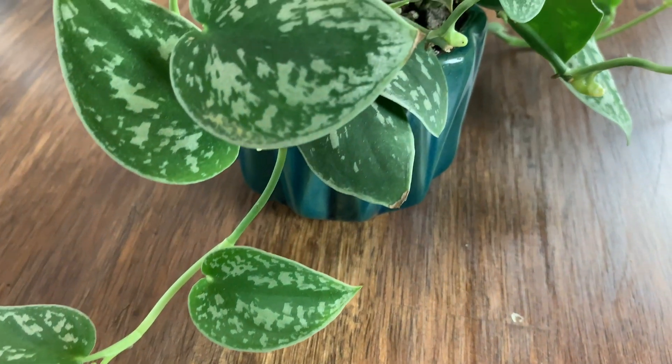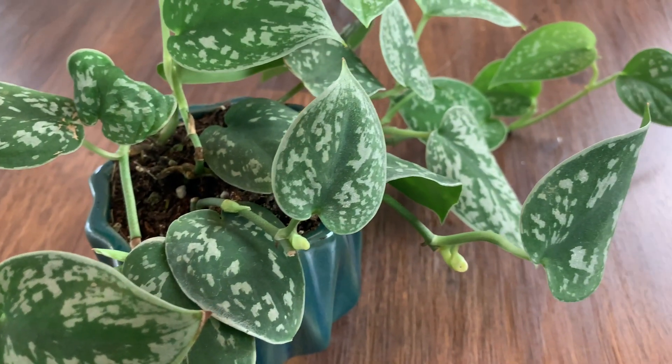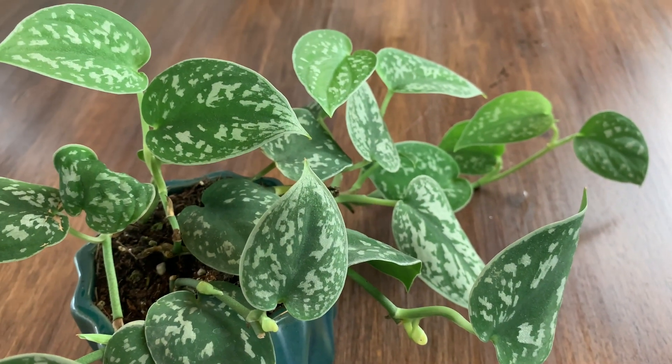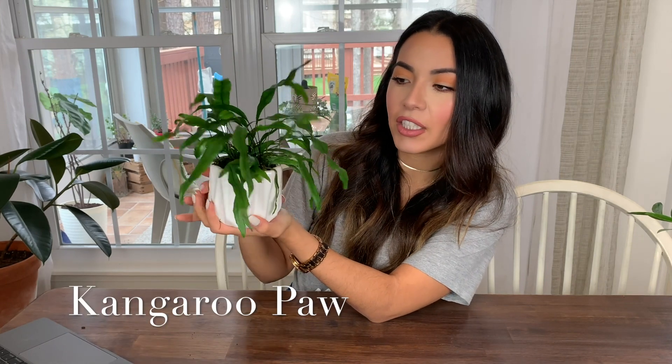The pothos is very rewarding — most likely it will survive, and I feel like it's been rewarding because it keeps growing and I haven't done much for it. It is going to require you to remember to water it at least once a week, so keep that in mind.